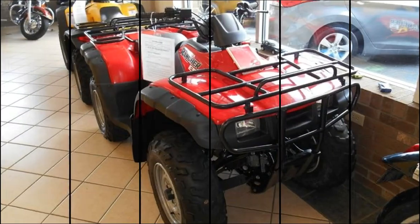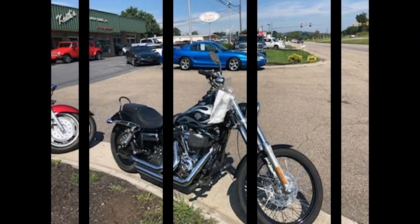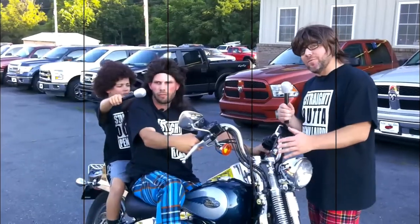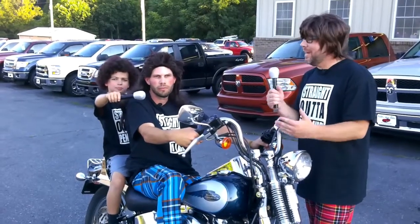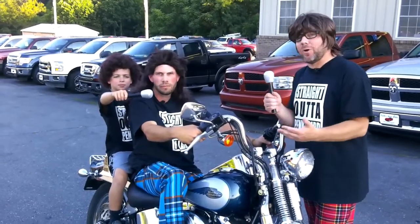Keith's Auto Sales, home of the great deal. Just ask your neighbor. If you're in the market for a motorcycle or any other type of vehicle, Keith's Auto Sales offers over 20 different financing sources. We have in-house financing. We have a first-time buyer's program.